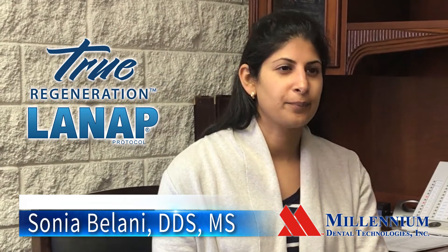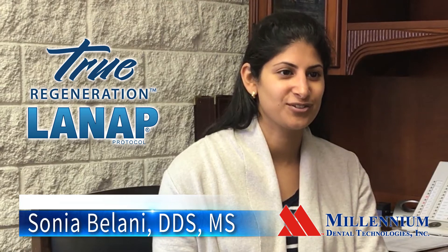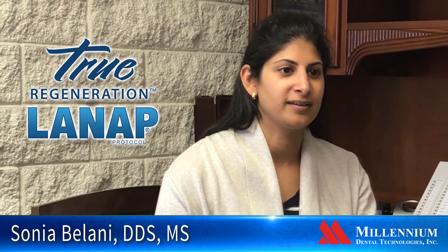I heard about the LANAP protocol when I was a resident. There was a lot of buzz about lasers and dentistry, but I got to be honest, my director was quite the skeptic, so I kind of followed the research and what was going on.